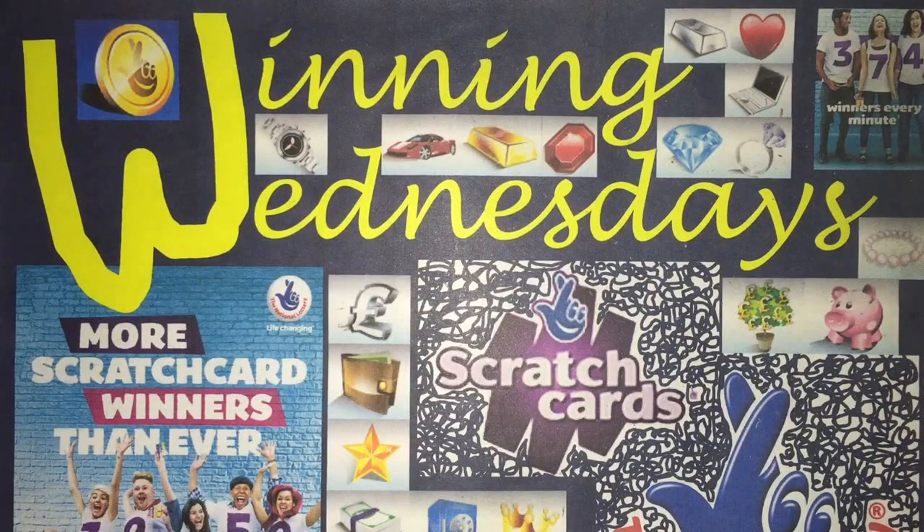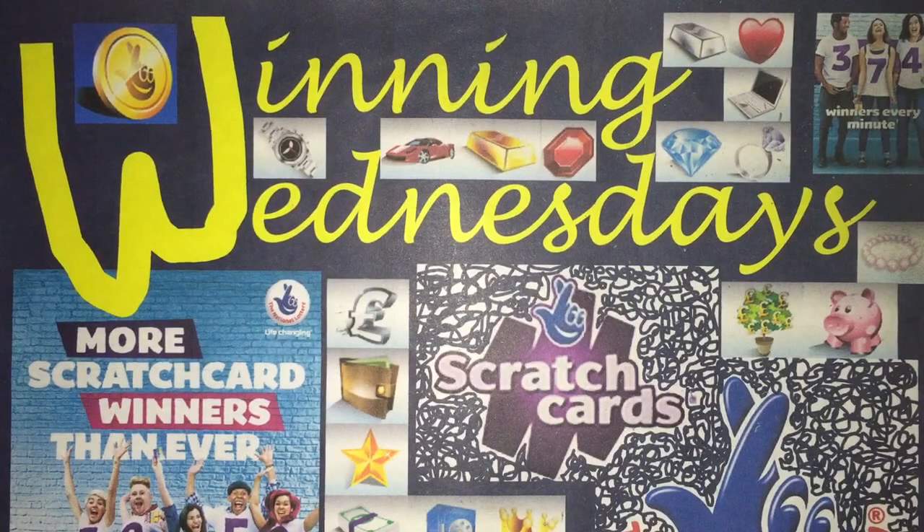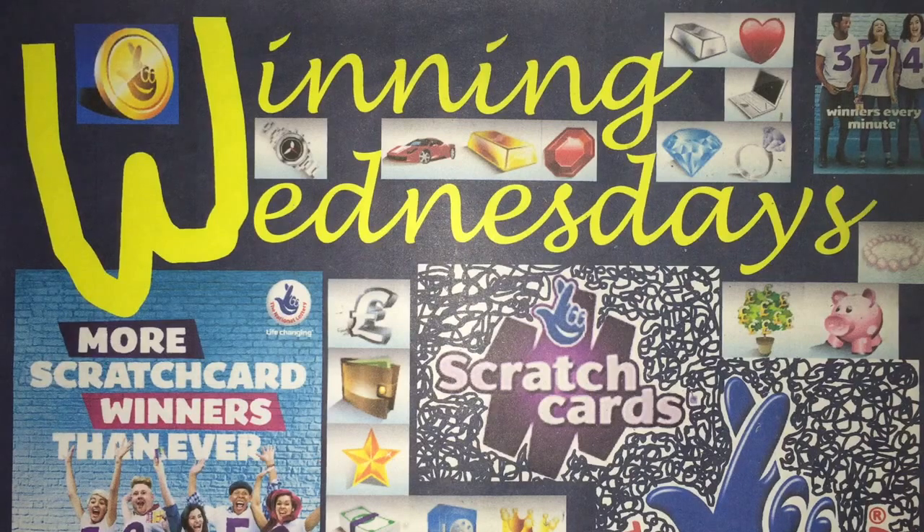Hello there YouTube and welcome to my 50th episode special of Winning Wednesdays. We've been going for almost a year now. I can't believe how well it's been going. There have been some great episodes, some surprising nice wins, a few money back wins. Today for the special, I have got one of each denomination of scratch cards: a £1, a £2, a £3, a £5, and of course a £10 scratch card. All of them are winners today.